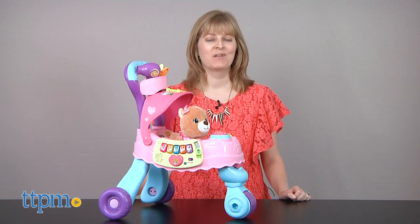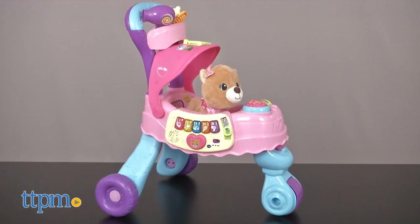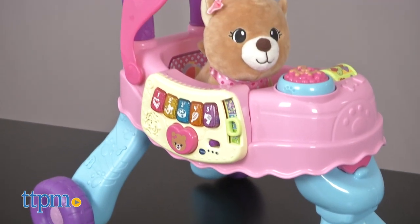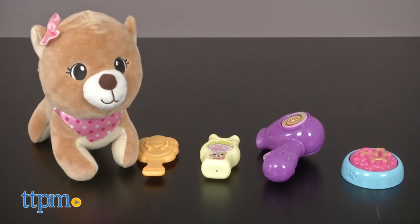Hi, I'm Laurie from TTPM here with the Cutie Paws Puppy Stroller from VTech. Toddlers and preschoolers will enjoy caring for this plush puppy with the five included accessories and discovering all the different things that the stroller can do.